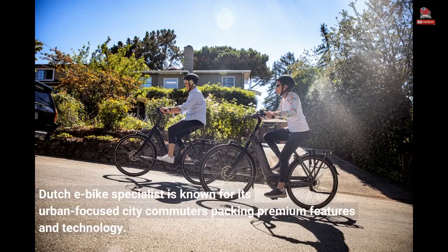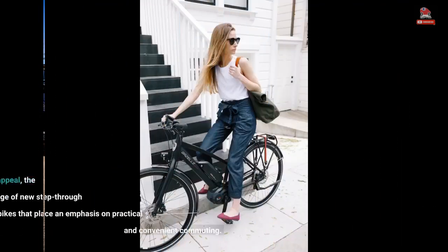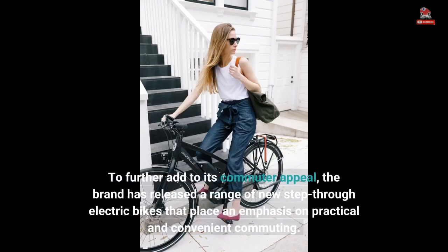Dutch e-bike specialist Gazelle is known for its urban-focused city commuters packing premium features and technology. To further add to its commuter appeal, the brand has released a range of new step-through electric bikes that place an emphasis on practical and convenient commuting.